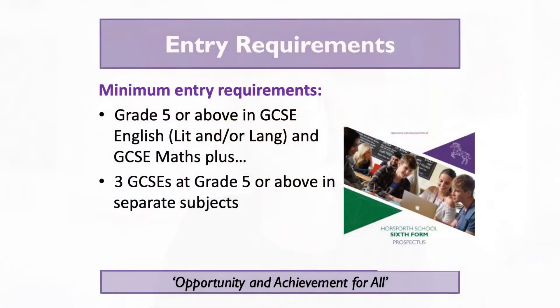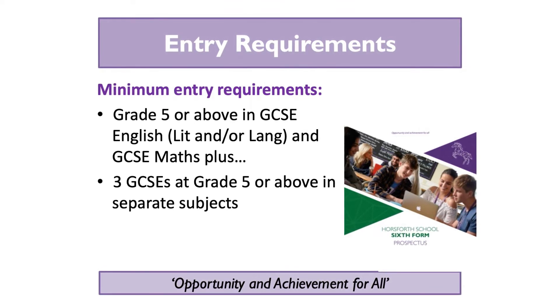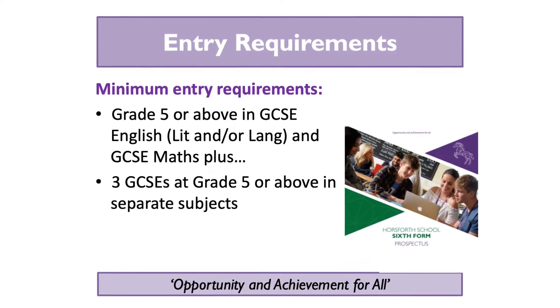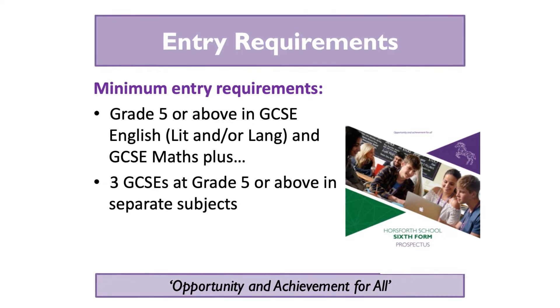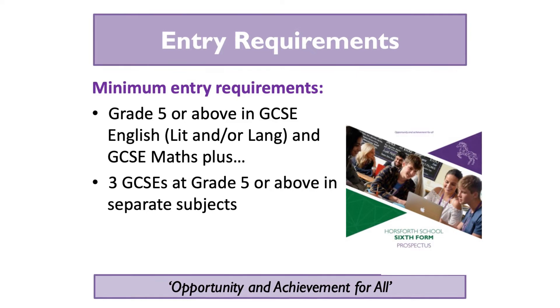Our entry requirements each year are that we expect a student to have gained a five in either English Literature or English Language, or both, and a five in Maths. In addition to that, we need you to have gained three other GCSEs at grade five. So that's five grade fives at GCSE.